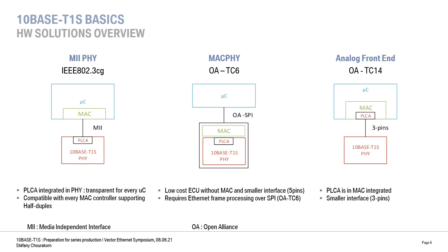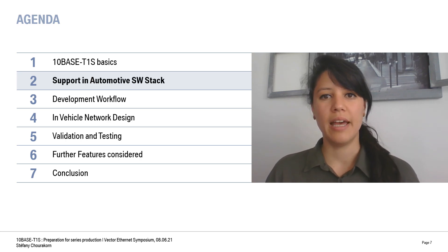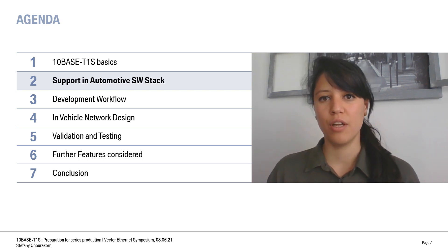The last type of solution is another approach where the PLCA algorithm is completely integrated in the hardware at the MAC level. It allows us to connect a three-pin transceiver. Now we know there are three types of hardware for 10Base T1S, and we have learned the importance of PLCA configuration in order to avoid collisions. So let's see what needs to be adapted in order to support this in the software.